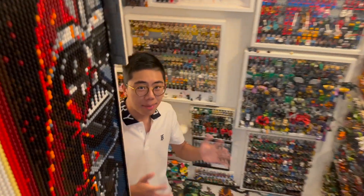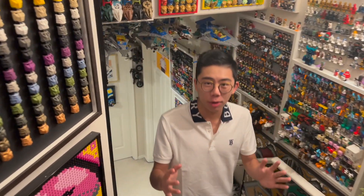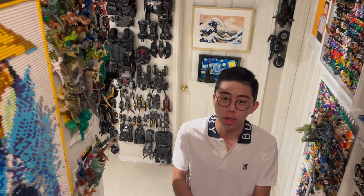Hey there, thanks for tuning into Duck Bricks. I'm Chris, and just yesterday LEGO officially updated their Pick-a-Brick site with a lot of the new parts that just came out on January 1st, 2023.